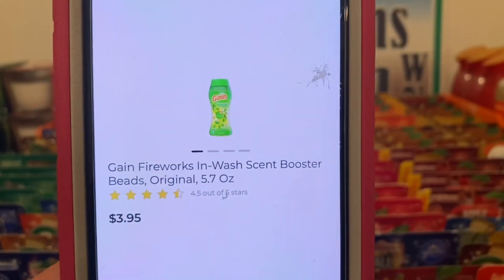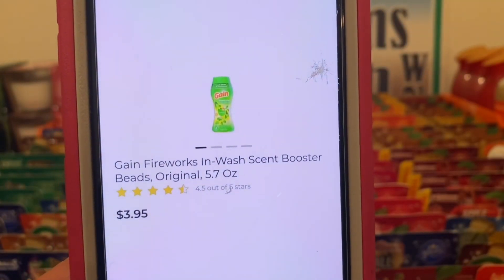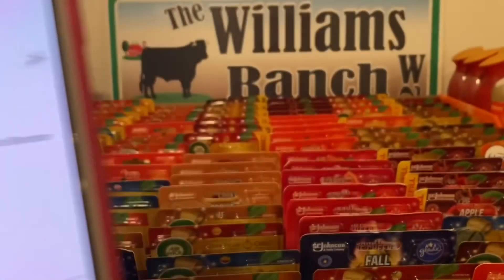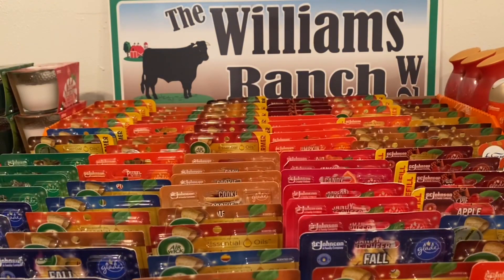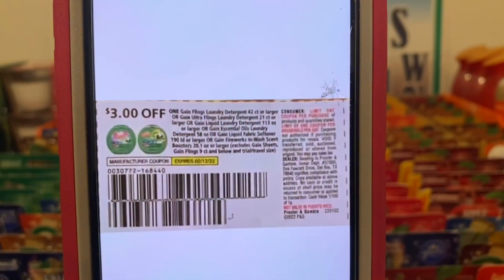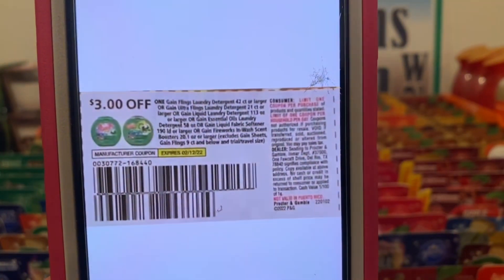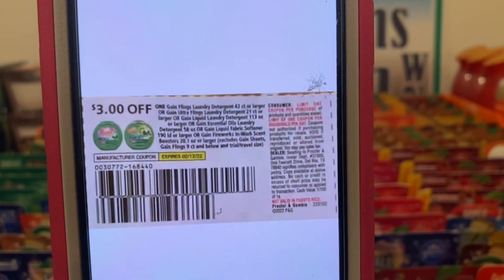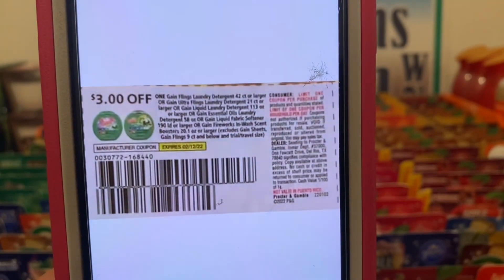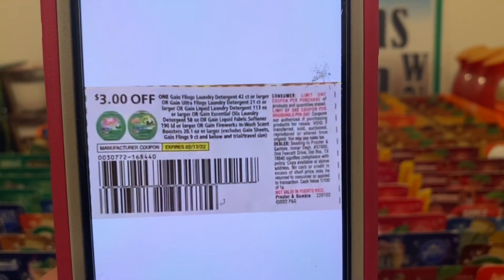We've got the Gain fireworks. These run three dollars and 95 cents. You're going to pick up one at three ninety-five. This same paper coupon is working on them, giving you the fireworks for 95 cents out of pocket. This came out of the Save of January 2nd and does not expire till February 12th.